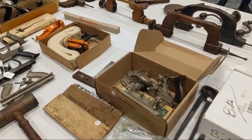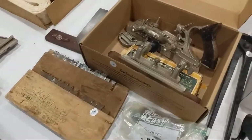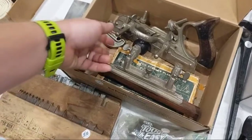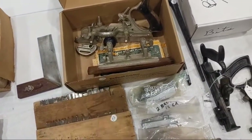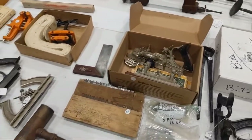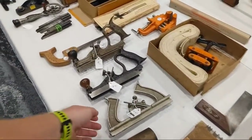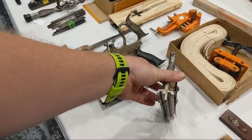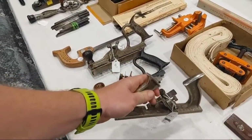Here is a Stanley 45 — $160-165, but it comes complete with boxes and irons. That's about the going price, but it wouldn't surprise me if he'd come down a bit. Here's a 147 push-me-pull-you, which is a tongue and groove plane — one side does the tongue, one side does the groove, depending on which direction you push it. Kind of a fun one.